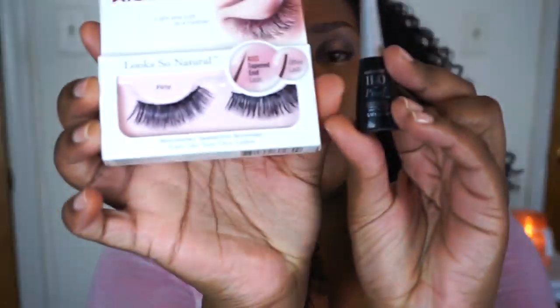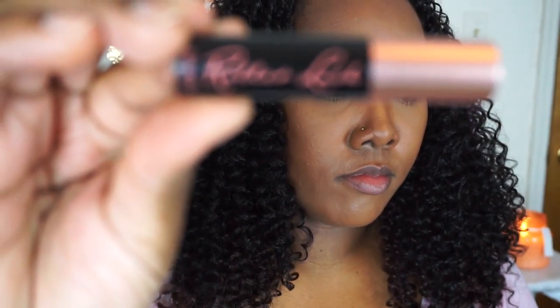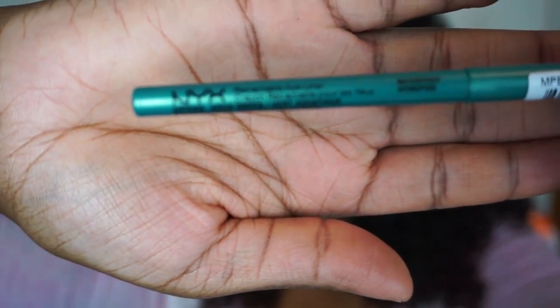Moving on, I just used that Lancome color to repeat the halo effect on my lower lid, applying it to the inner and outer regions and then going back into that 'Unleashed' color directly in the center to repeat the effect. Here you can also see that I applied my Kiss Flirty lashes.